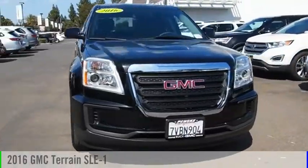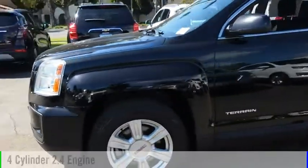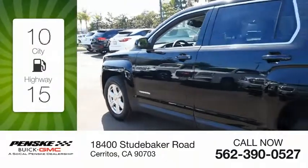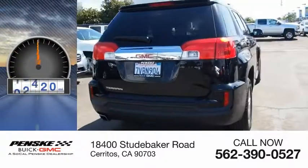Looking for the right vehicle? Check out the 2016 Terrain. This vehicle is powered by a front-wheel drive, four-cylinder, 2.4-liter engine. Great fuel efficiency saves you money by requiring fewer trips to the gas station. This vehicle has less than 30,000 miles.